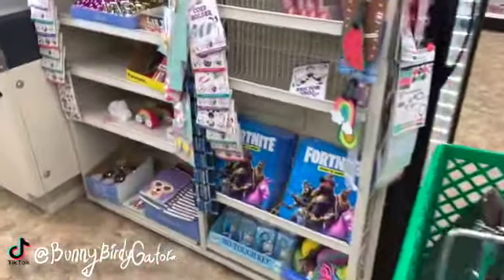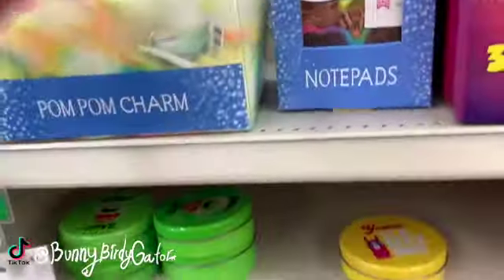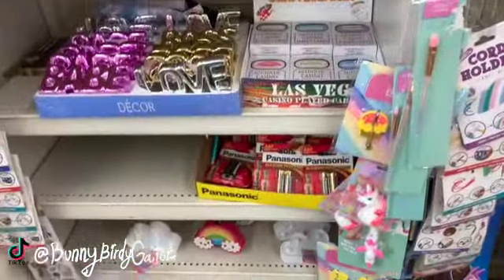Look at these little charms — so fluffy and cute!